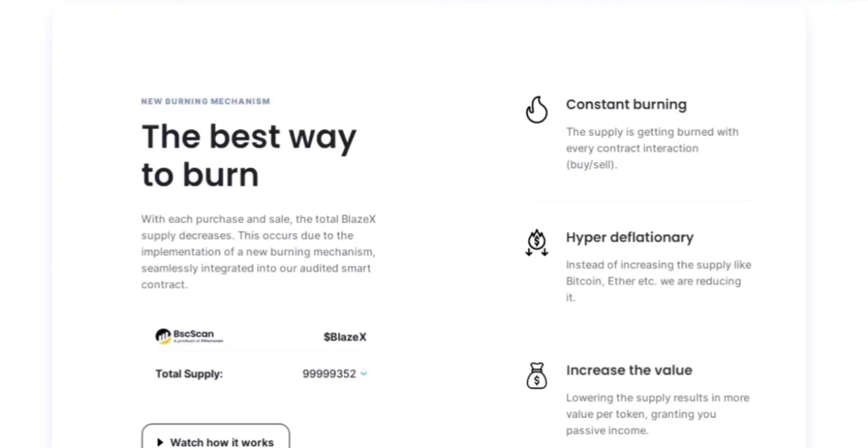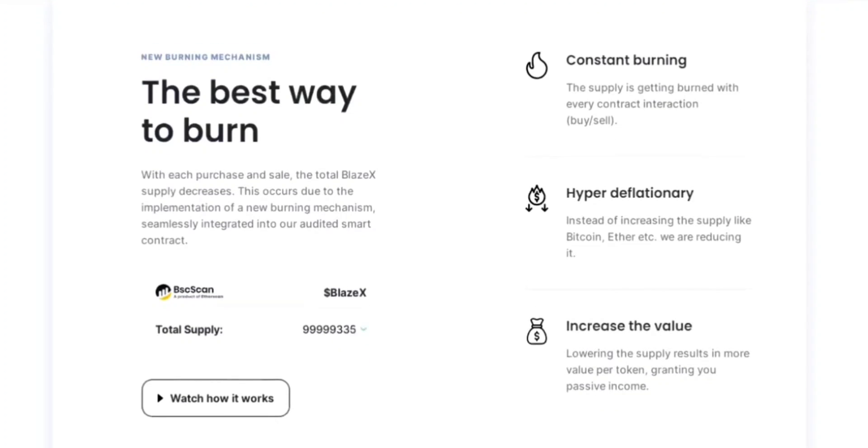The BNB chain, powered by Binance, has immense potential as a high-performance blockchain platform. However, it has faced criticism for limited innovation and repetitive utilities. BlazeX aims to revolutionize the BNB chain by addressing these concerns and providing a platform for developers and users to unlock its true potential. BlazeX aspires to be a trailblazer in the BNB chain ecosystem, fostering creativity, innovation, and widespread adoption by allowing users to create diverse tokens and push the boundaries of what's possible.